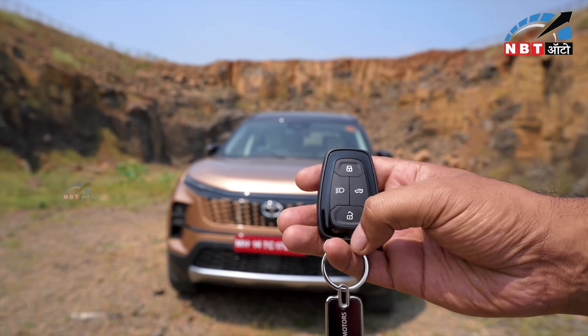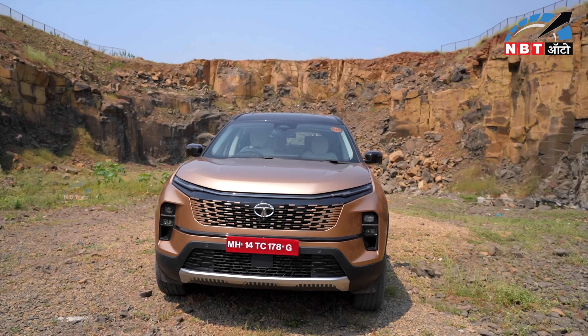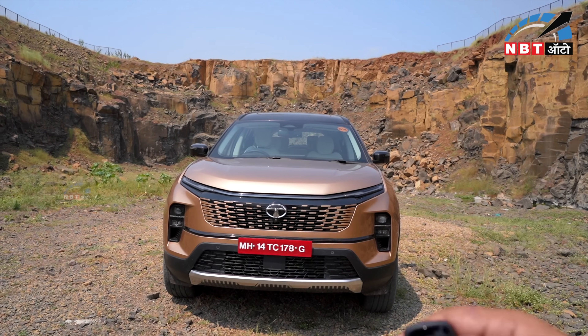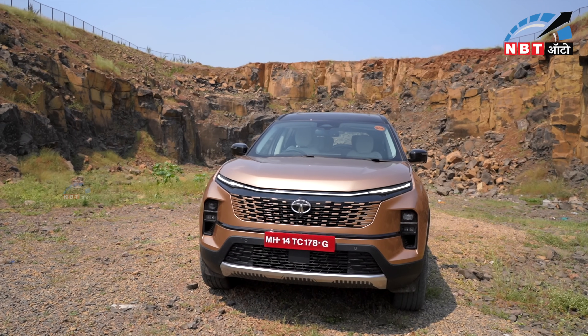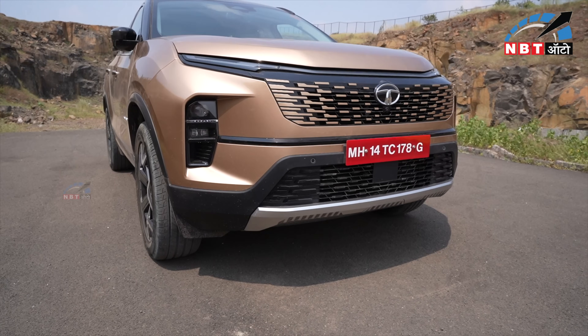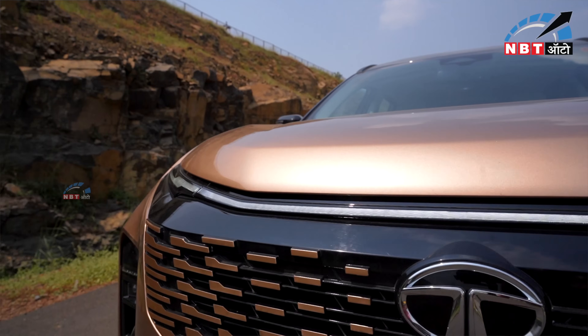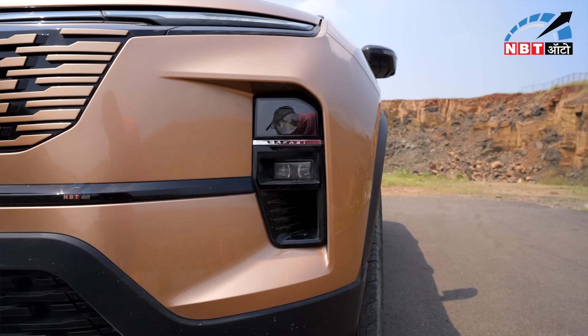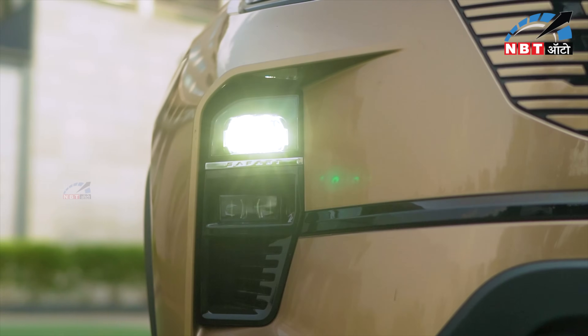Let's start with the key. The key design has not changed, but when you unlock the car, you can see a light animation which is very good. You can see the DRL and LED headlamps — similar to the Harrier, but on the Safari you can see this big change.